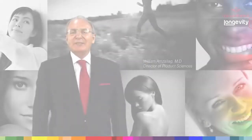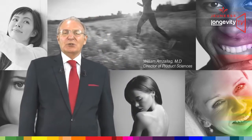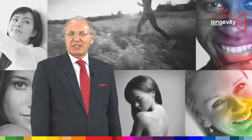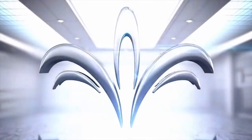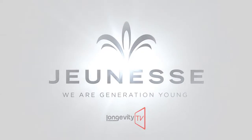Hello everybody, my name is William Amsalag. Welcome to our thirteenth episode of Jeunesse Longevity TV. Jeunesse — we are redefining youth.